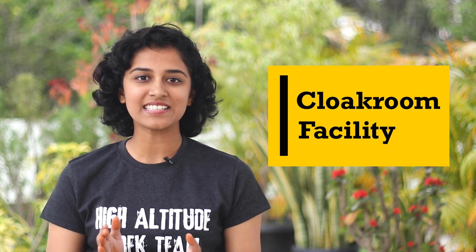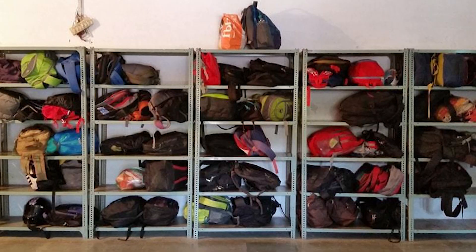On most of our treks there is a cloakroom facility available at the base camp. Once you reach the base, if there is any luggage or bags that you don't have to carry on the trek, you can leave them in this cloakroom.